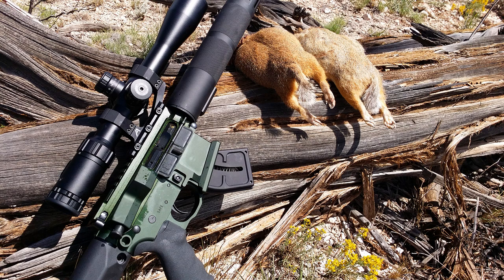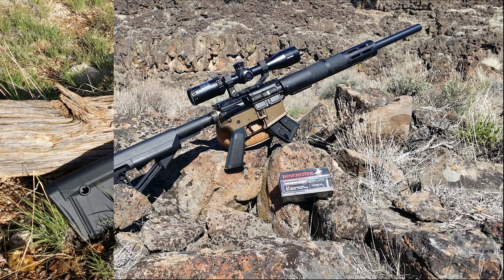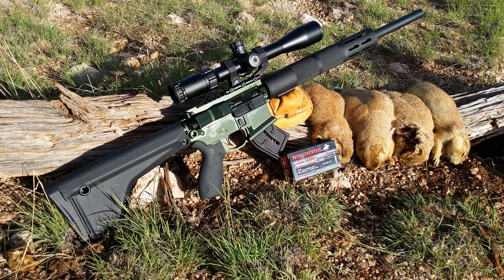Head over to franklinarmory.com and check out their F-17 line of rifles and seriously consider these. I know a lot of people are going featureless, which is fine, but if you want a rifle that's what you're used to — a fun, accurate rifle that's great to hunt with as well as take to the range and plink — take a look at these rifles. As you can tell by my history on varmature.com, they are a great rifle to have out in the field.